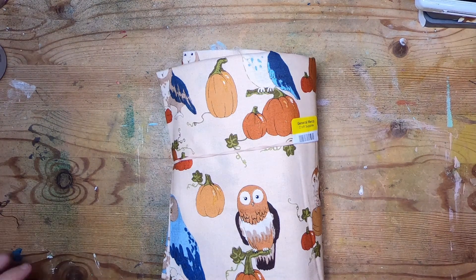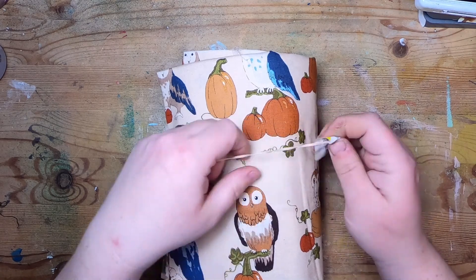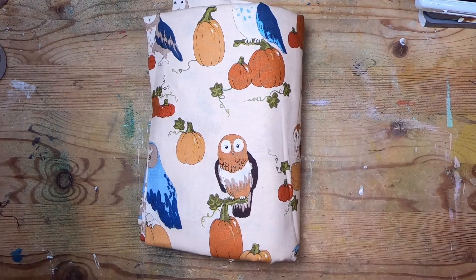Hi everyone, it's Cindy, welcome back to Studio Loo. I'm here today with Thrifty Thursday. I did a little bit of thrifting this week — I found quite a bit of stuff, not huge amounts but good stuff.